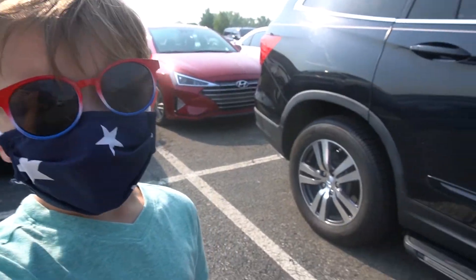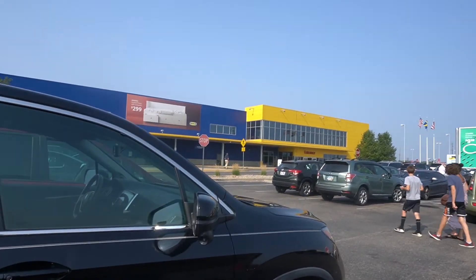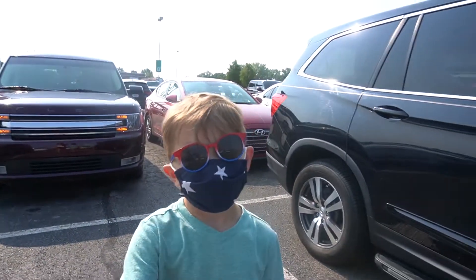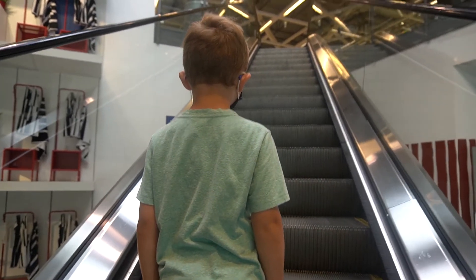We made it to IKEA, which is right here. We just have to go in there. Hey now, it's okay now.